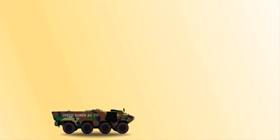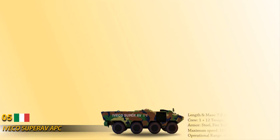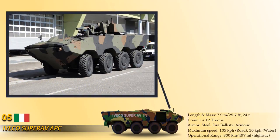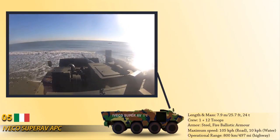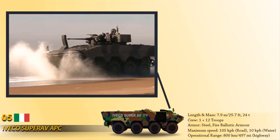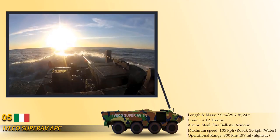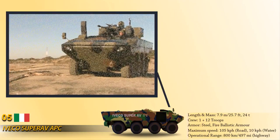At number 5 is the Iveco Super AV, an 8-wheel drive tactical vehicle developed by Italian commercial vehicle company Iveco. It incorporates a high-hardness monocoque steel hull able to protect the crew from small arms fire, artillery shell splinters, landmines, and IEDs. It also has NBC protection and automatic fire suppression systems, and can be fitted with weapon systems up to 40mm in remote weapon stations or turrets. It is powered by an Iveco Cursor turbocharged multi-fuel diesel engine with a top speed of 105 km/h on land and 10 km/h on water.